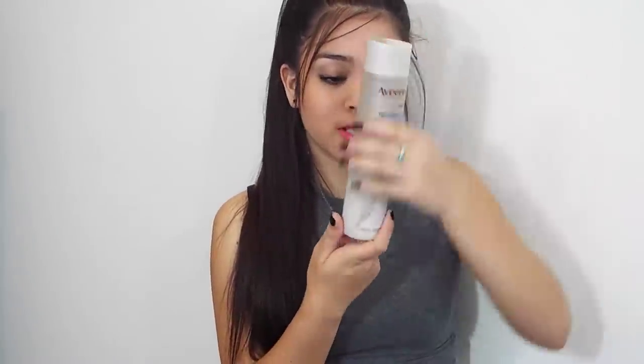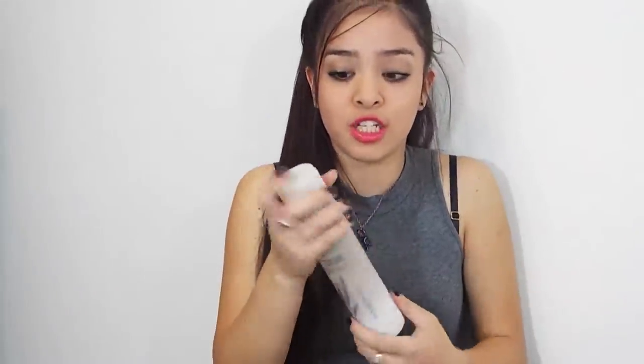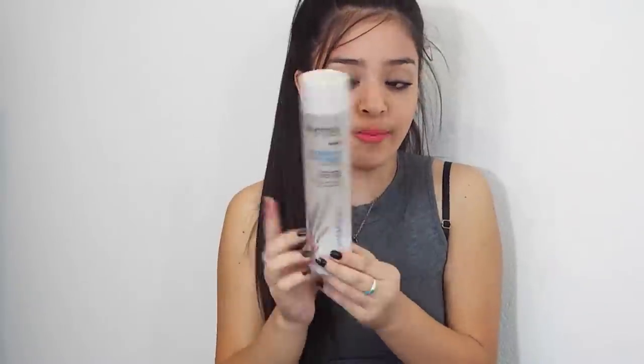The next thing I was obsessed with in April was this shampoo — the Aveeno Active Naturals Nourish Plus Moisturize Shampoo. It's in a skinny bottle and I am so obsessed with it. It smells amazingly good and it's like creamy and thick, so when you pour it into your hand it lathers up really nicely. My hair has been feeling much thicker and smoother with it and smells amazing when I get out of the shower. I just got the shampoo to try it out.